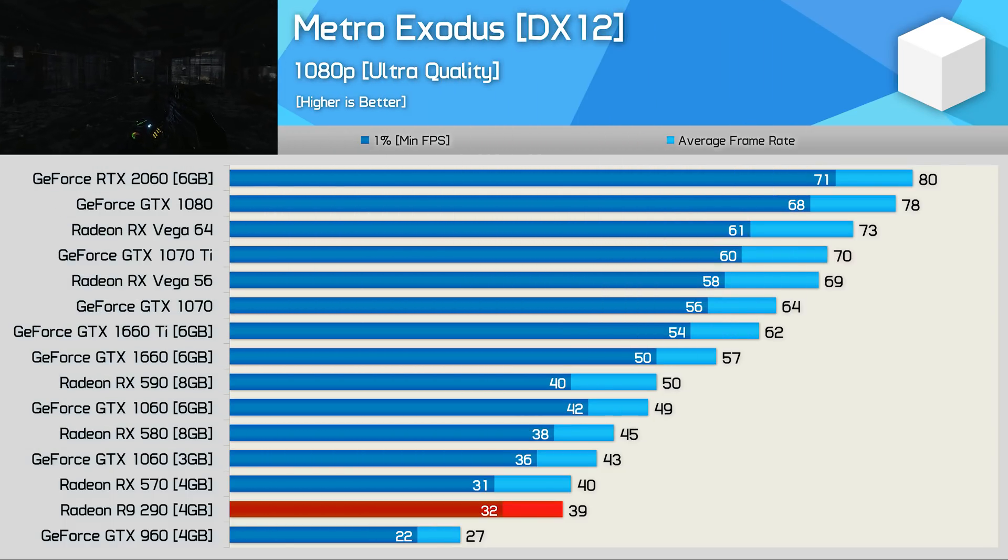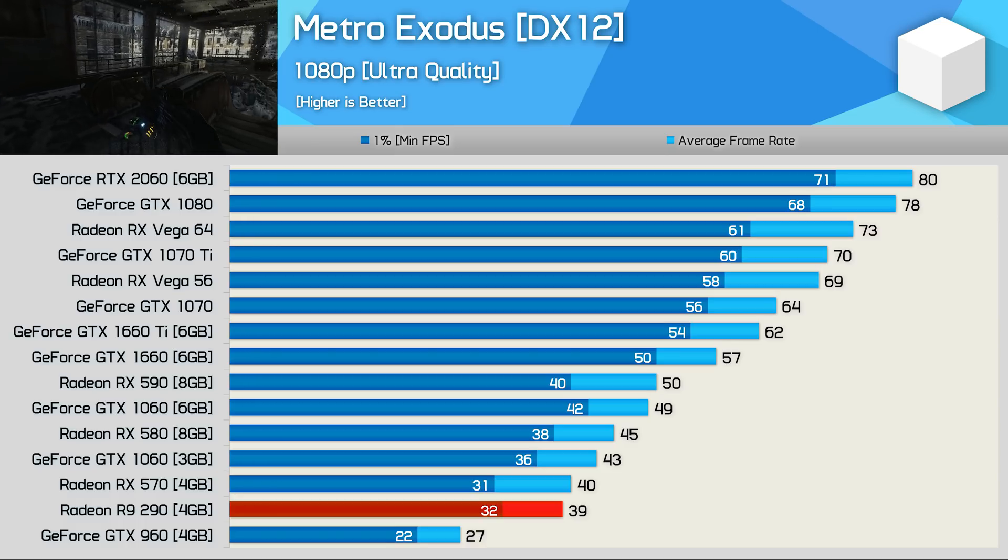Frame rates in Metro Exodus weren't great — with just shy of 40 fps on average, it did match the RX-570, but overall performance wasn't great and you'll certainly want to dial back the quality settings a little.